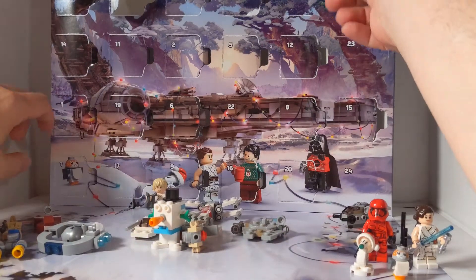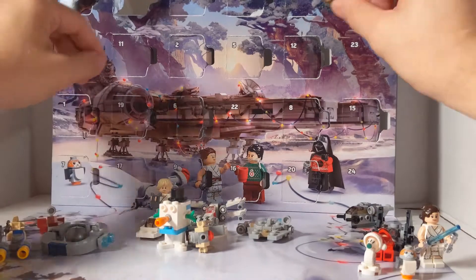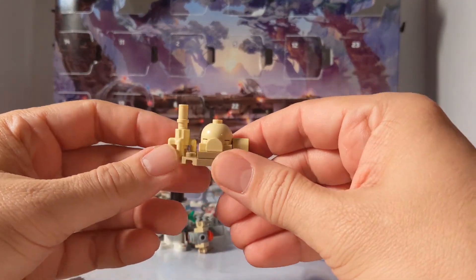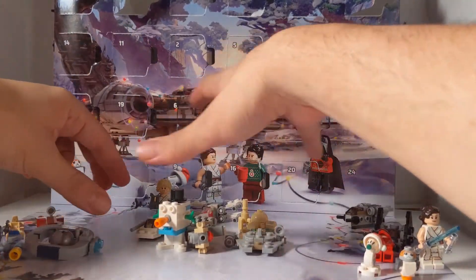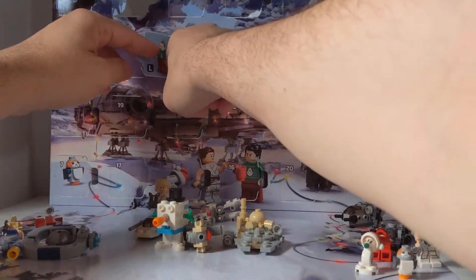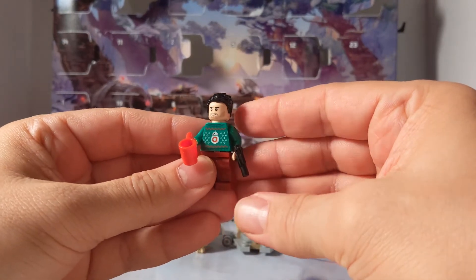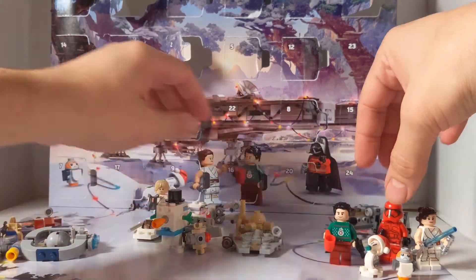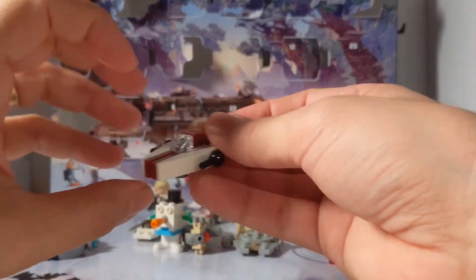And then day 3 is my favorite so far — Luke's Moisture Farm from the original trilogy. So far the original trilogy has got a lot of builds. Day 2 is Poe Dameron with the hot cocoa mug, a BB-8 sweater, and a blaster. And then day 1 was the A-Wing Fighter from the original trilogy.